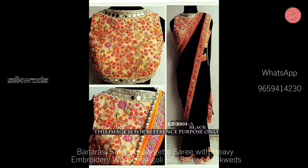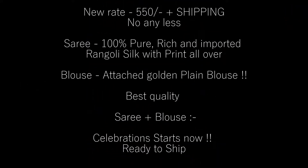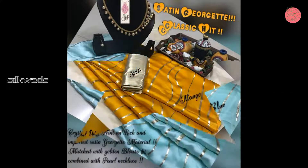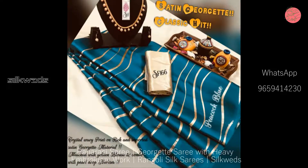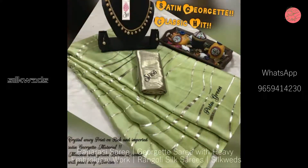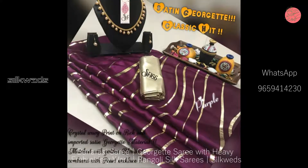These saris are available in attractive colors. Now we are watching another set of saris. These saris are Rangoli silk saris. New price of this saris is 550 rupees plus shipping — no less. The saris is 100% pure rich and imported Rangoli silk with print all over. Blouse is attached golden plain blouse.